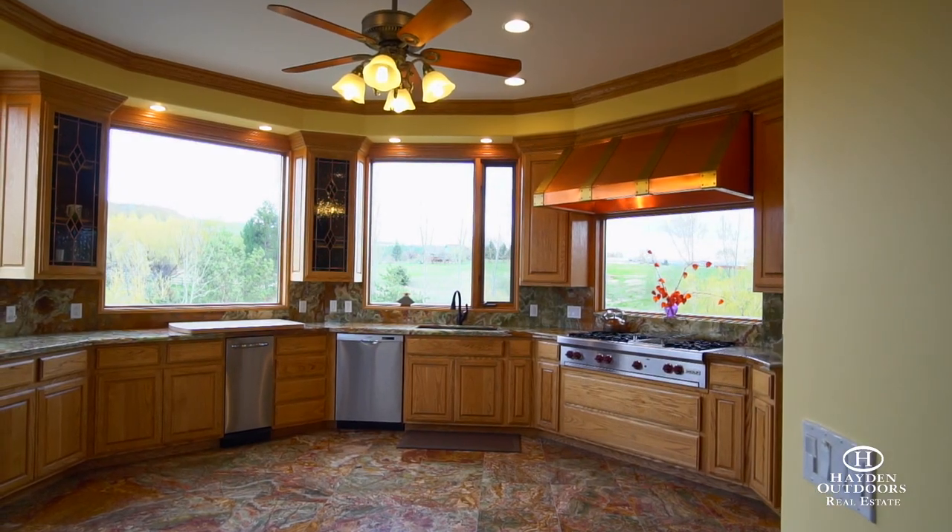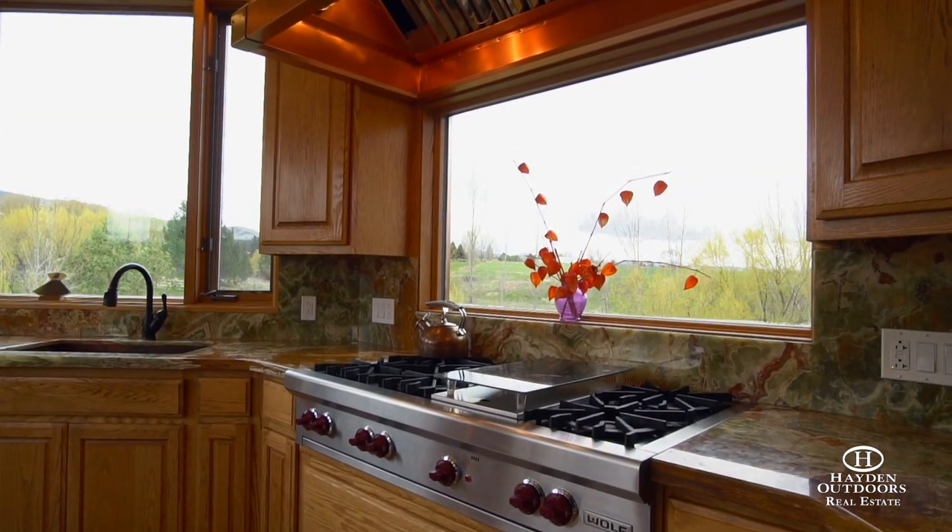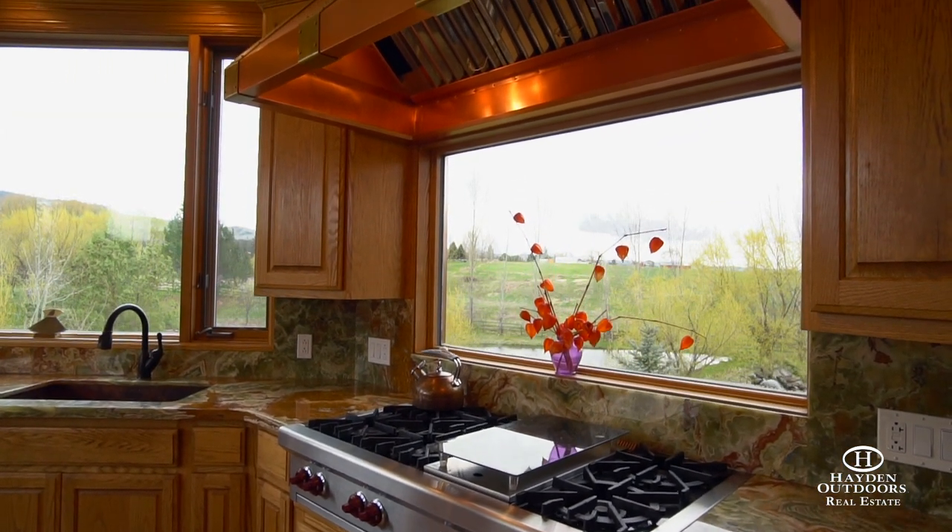The gourmet kitchen is any chef's dream with onyx countertops, high-end appliances, and oversized windows overlooking the pond and Bitterroot Mountains.